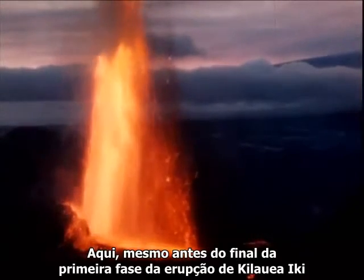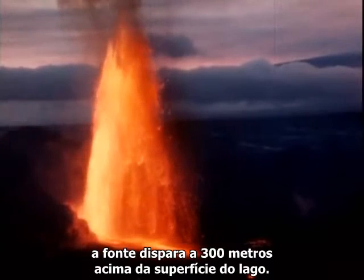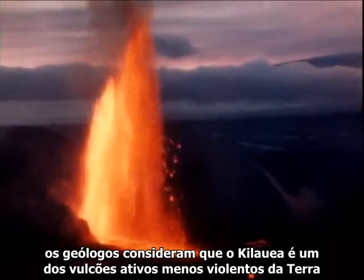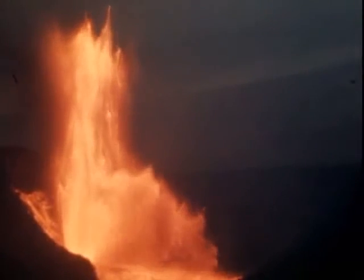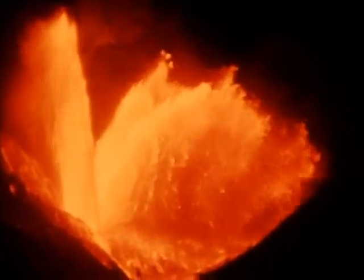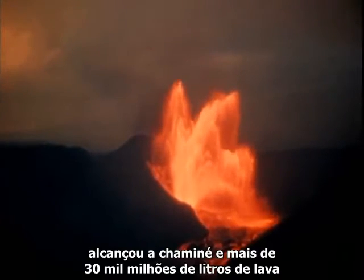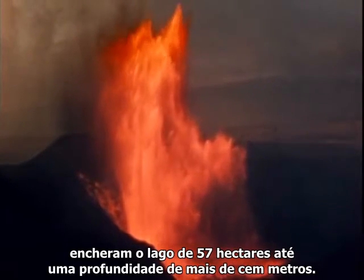Here, just prior to the end of the first phase of the Kilauea Iki eruption, the fountain shoots 1,000 feet above the surface of the lake. Although this appears to be an exceedingly violent eruption, geologists actually consider Kilauea to be one of the least violent active volcanoes on earth and hence most suitable for close study. Obstructions in the vent may suddenly divert the jet causing devastation of large areas surrounding it. The week-long first phase ended abruptly when the level of the lava in the lake reached the vent, and about 40 million cubic yards of lava filled the 140-acre lake to a depth of 335 feet.